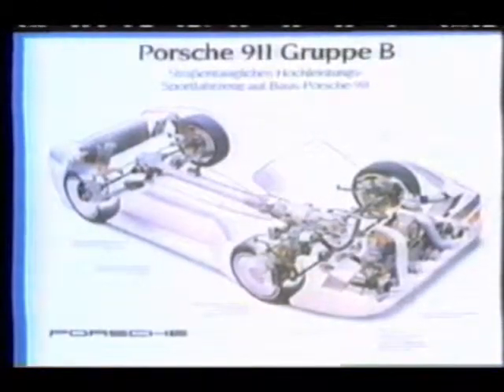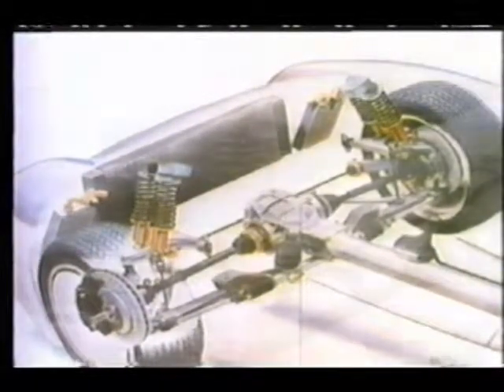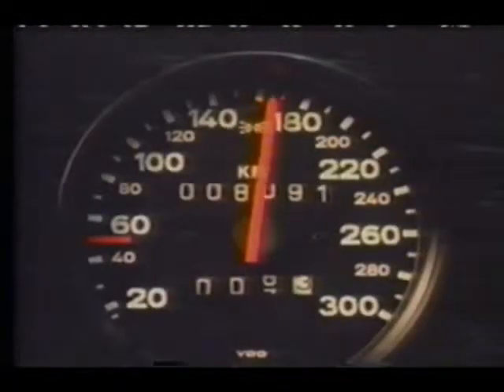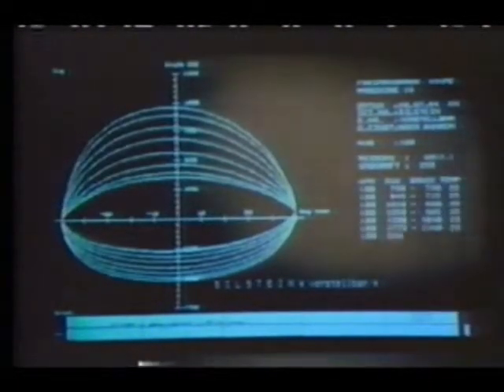Bielstein shock absorbers are keeping pace with electronic equipment now being used in the latest high-performance cars. In this Porsche 911 Group B, the shock absorbers are electronically controlled. Depending on the speed, the car's vibrations are measured and evaluated electronically, and in a fraction of a second, the setting is adjusted for maximum performance.